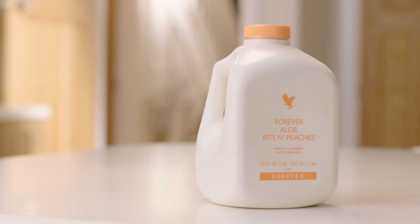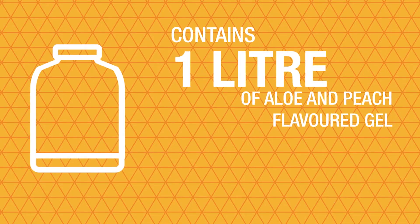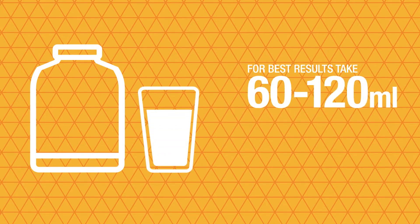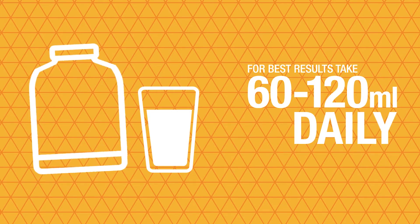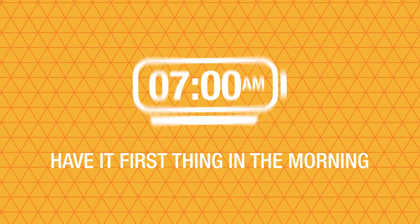This flavour is easily identifiable by its sunny orange lid and each bottle contains one litre of the fruity gel. For best results take 60 to 120ml daily and be sure to shake the bottle well before use. I recommend having it first thing in the morning to enjoy with breakfast.